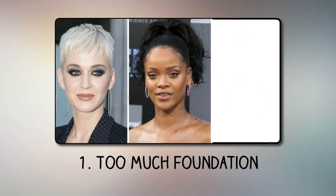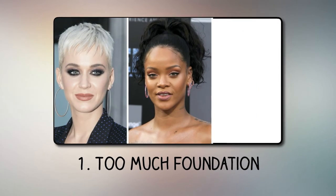Number 1: Too much foundation. Foundation that is too thick makes the face look like a mask, which doesn't add attractiveness. It also doesn't solve the problem of rashes and only emphasizes all the irregularities on the skin. It's better to use foundation with a light texture — for example, BB and CC creams — as they create an even skin tone without the effect of a mask.